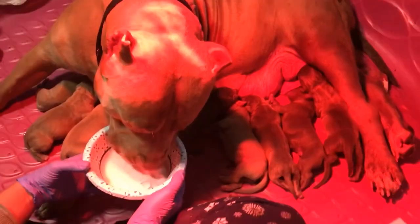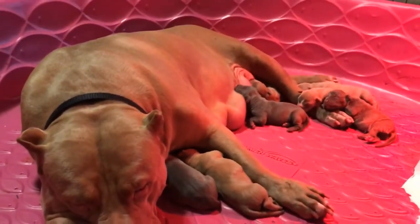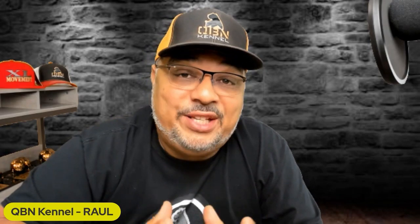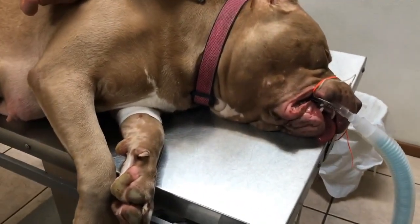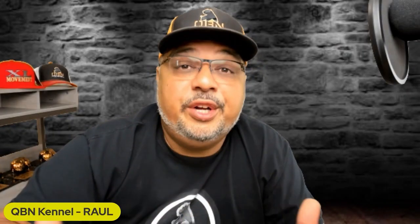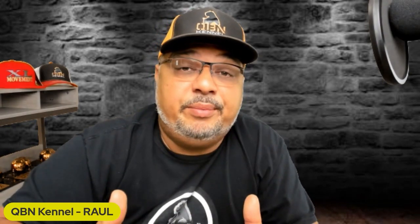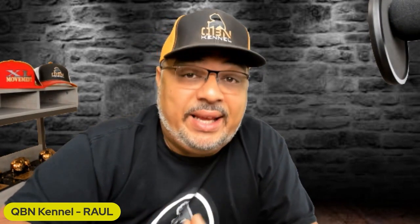American Bully birthing is usually not complicated — this breed for the most part does not require a C-section. However, when breeding a female to a male that is much larger, you may occasionally have to do a C-section. American Bullies as a whole are good moms — they tend to the young, clean up after them, and protect them. Even though they are good moms, I still recommend being around mom and the pups for the first week, as they may occasionally lay on a pup.